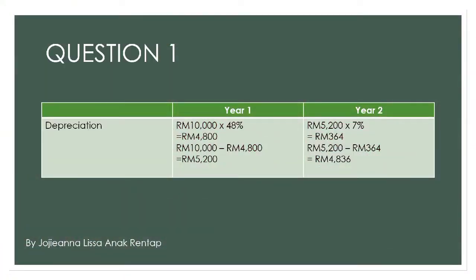Today I will present about question 1, the possessions. For year 1, 2019, you will get 10,000 from the purchase price. So, the purchase price times 48% and you will get 4,800. Next, 10,000 minus 4,800 and you will get 5,200.